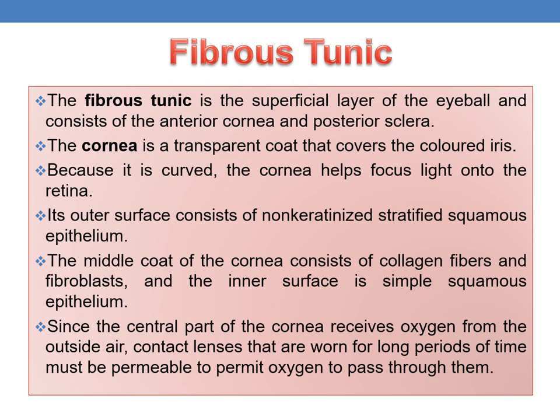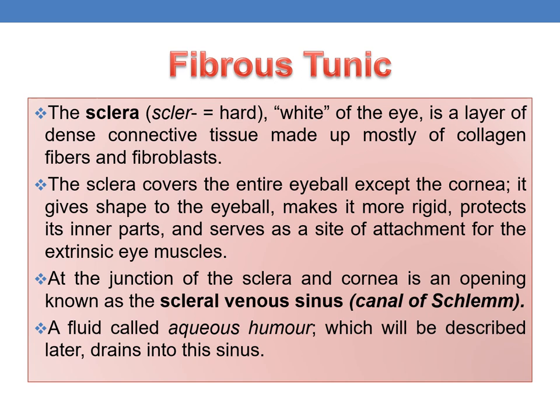The sclera is the white of the eye — a layer of dense connective tissue made mostly of collagen fibers and fibroblasts. It covers the entire eyeball except the cornea, gives shape to the eyeball, makes it rigid, protects its inner parts, and serves as a site of attachment for the extrinsic eye muscles. At the junction of the sclera and cornea is an opening known as the scleral venous sinus, into which aqueous humor drains.